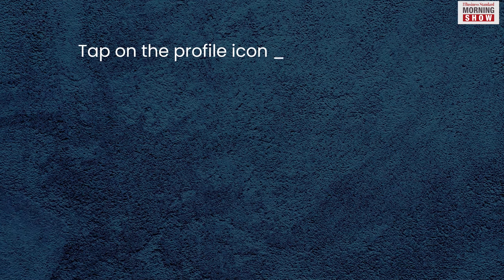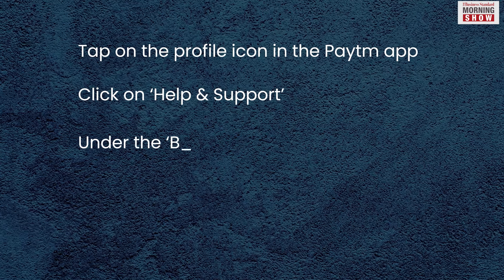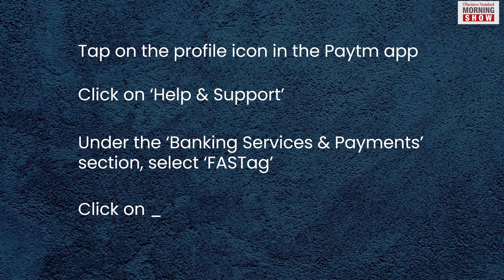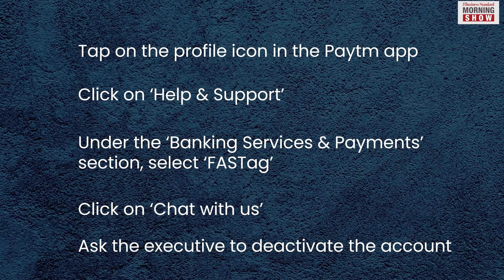There is another way to close your Paytm FasTag. In the Paytm app, tap on the profile icon, then click on Help and Support. Under the Banking Services and Payments section, select FasTag. Now click on Chat With Us and ask the executive to deactivate the FasTag.